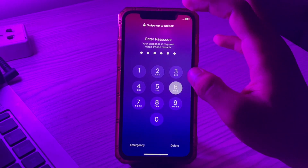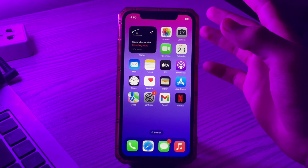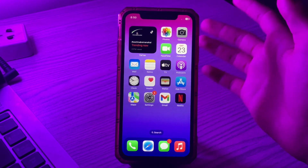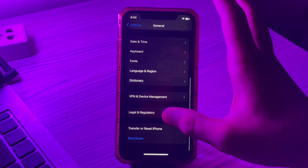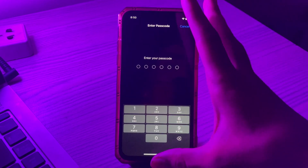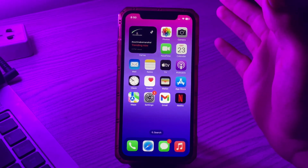If you're still facing the same issue, the last solution is to reset network settings. Go to Settings, scroll down and tap General, scroll down and tap Transfer or Reset iPhone, tap Reset, then tap Reset Network Settings, and enter your passcode to complete the reset and fix your issue.